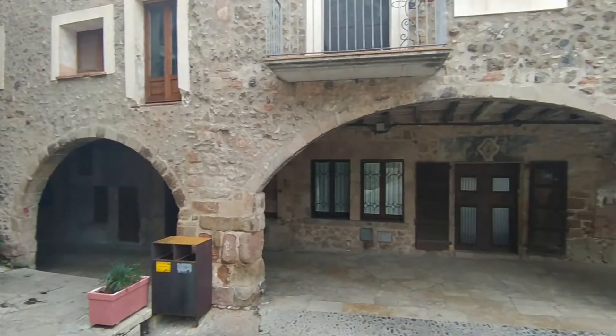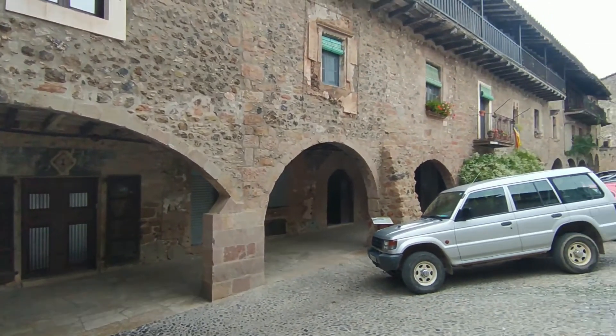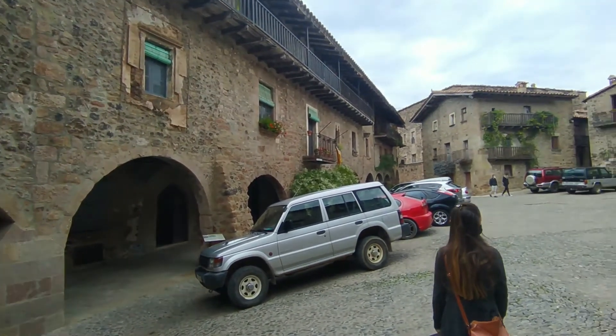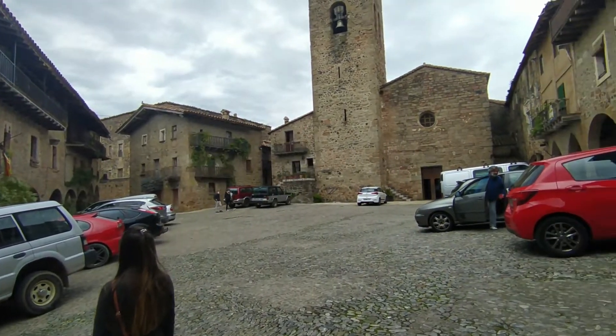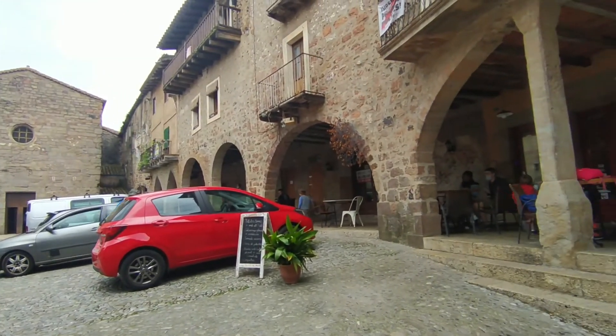Entramos en su Plaza Mayor por uno de sus tantos arcos, el centro neurálgico de su comercio en aquel entonces. Se pueden distinguir dos tipos de arcos en toda su plaza porticada: los románicos y los góticos.